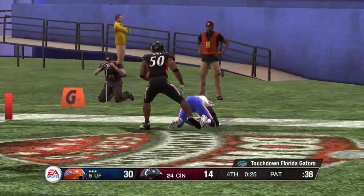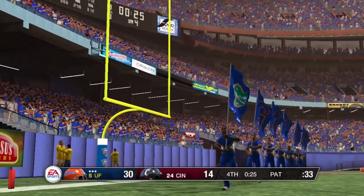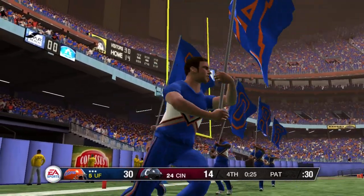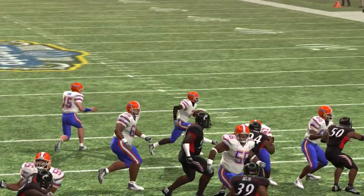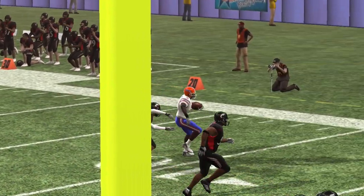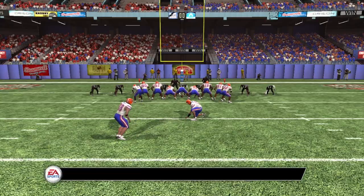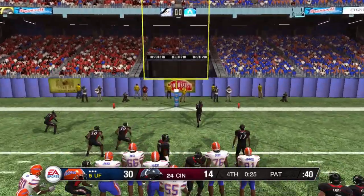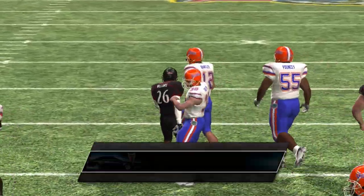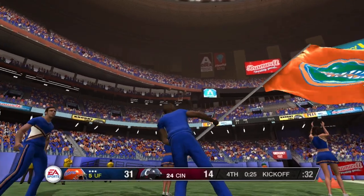Touchdown, Gators! That just about really sealed the deal. The score at the end of this day doesn't show how close this game really was — it was a hard-fought battle down to the very finish. He adds the extra point. With very little time remaining in the ball game, our score: Florida 31, Cincinnati 14.